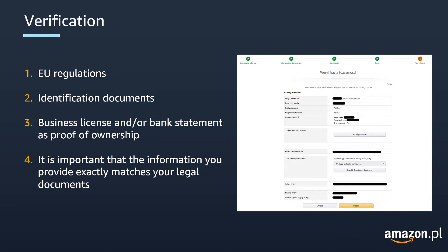It is important that you make sure the information you provide matches exactly your legal documents. Also make sure to not cover your ID number or photo if you are uploading your scanned ID document.